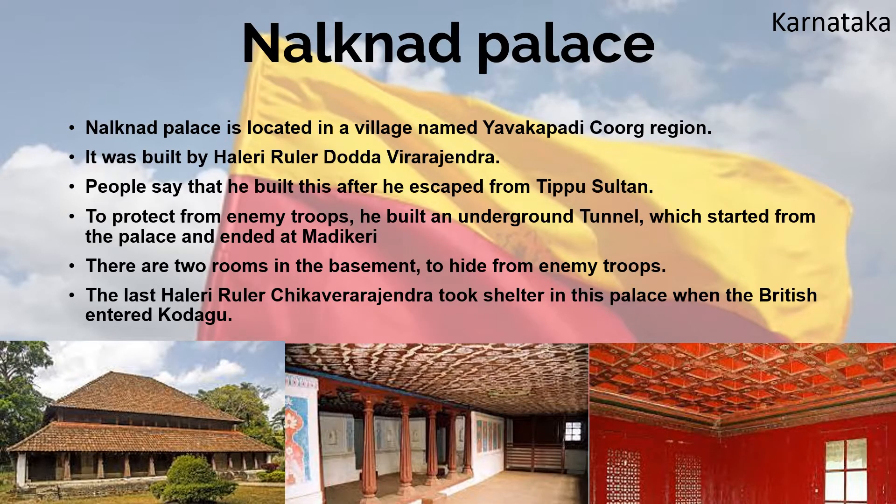Naskanar Palace is located in a village called Yavakapadi in the Coorg region. It was built by Haleri ruler Dodda Virarajendra, reportedly after he escaped from Tipu Sultan. To protect against enemy troops, he built an underground tunnel starting from the palace and ending at Madikeri. There are two rooms in the basement to hide from enemies. The last Haleri ruler, Chikka Vera Rajendra, took shelter in this palace when the British entered Kodagu.